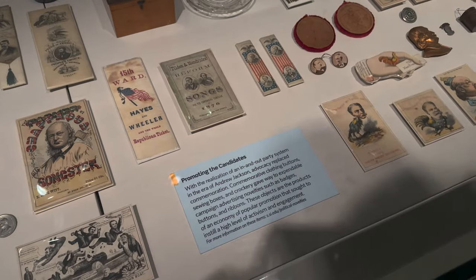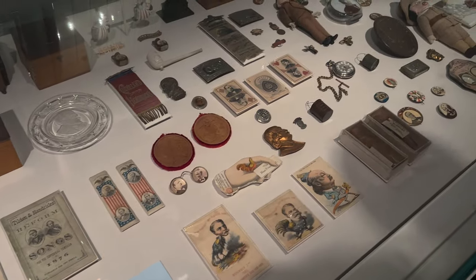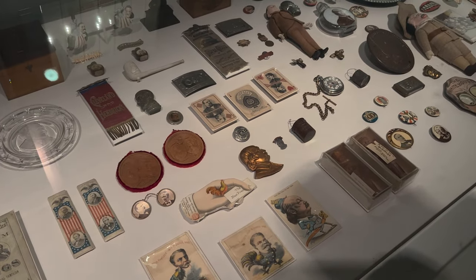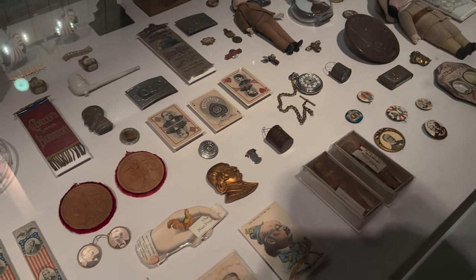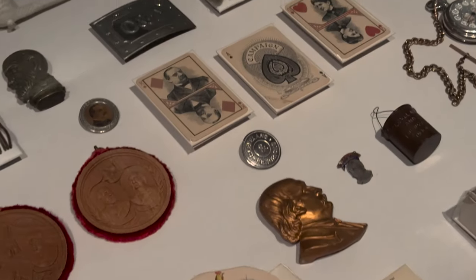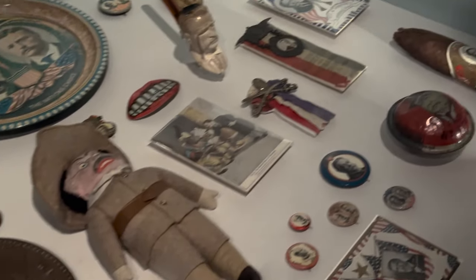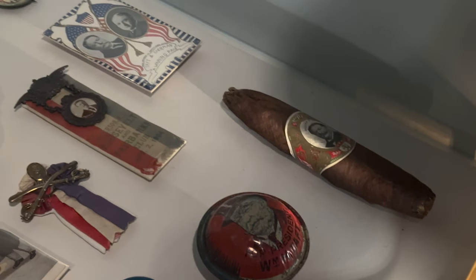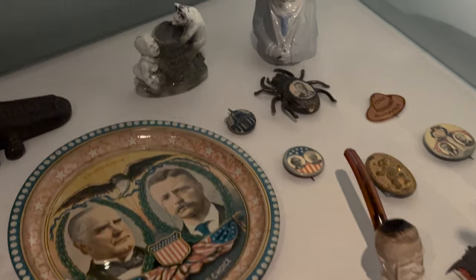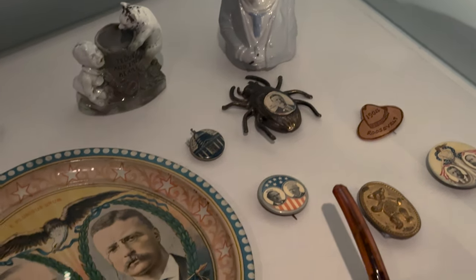So this is like what they used back in the day to advertise — for campaigning, all the candidates. It has actually some cute stuff. I like the cards. And look at this huge tobacco roll right here. And there's a pipe. Look at that spider thing — it's like creepy. What is that? It's so creepy. It is pretty funny.